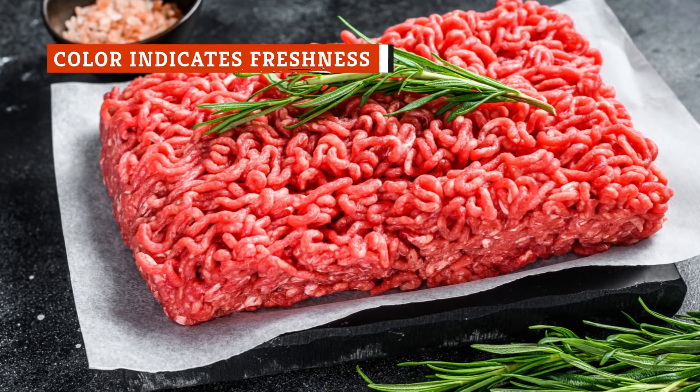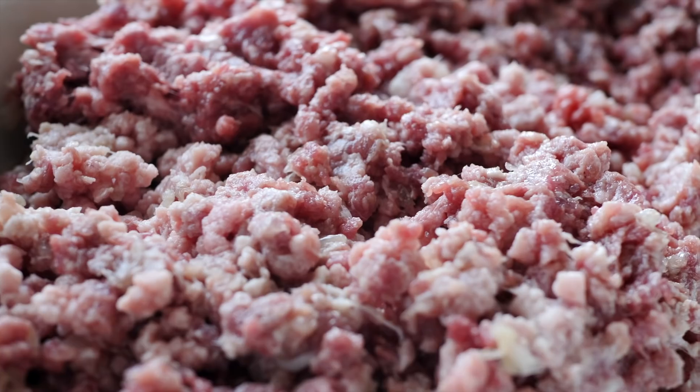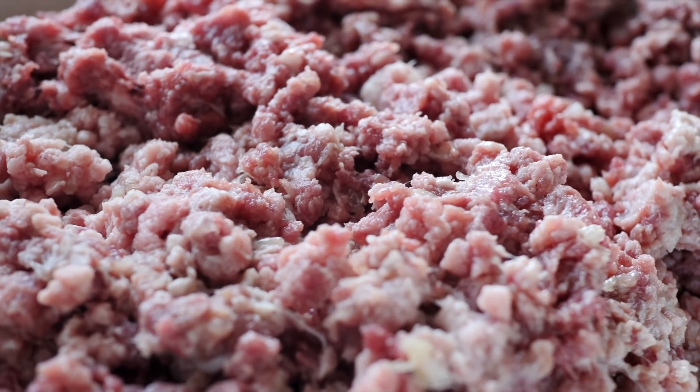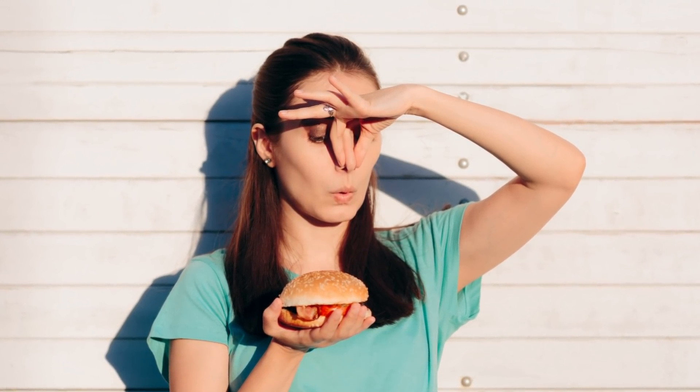Perhaps one of the most common myths out there is the idea that the color of your ground beef determines how fresh it is. This sounds reasonable. After all, would you ever consider buying a piece of meat that looked gray or greenish? Probably not. And at one time, color may have been a smart way to determine whether you were getting fresh ground beef. Now, though, that's just not the case.